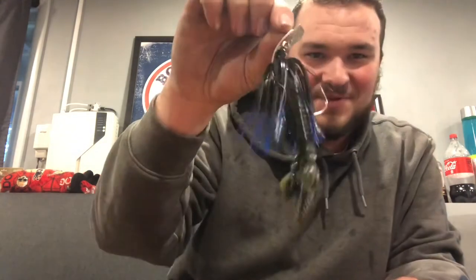You guys know my go-to — it's kind of been the whole summer, and it's still a great piece for the fall. We're going to go with your number one, my number one throughout the whole year — it's going to be a chatterbait.